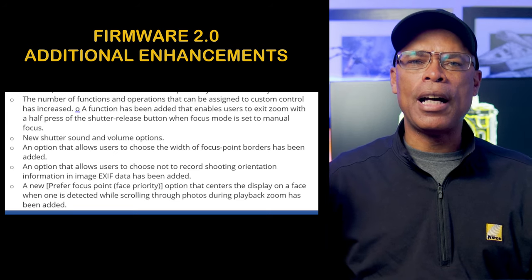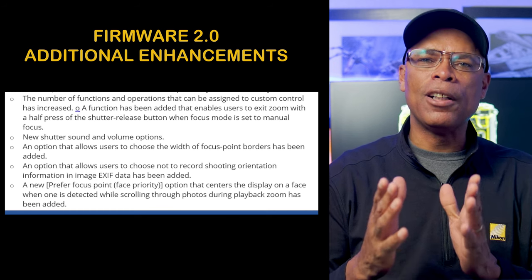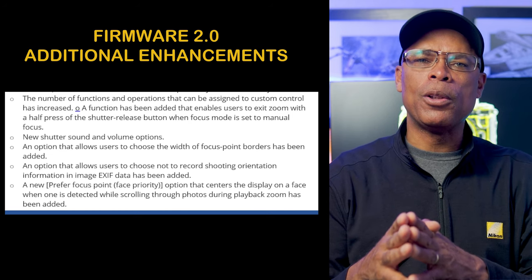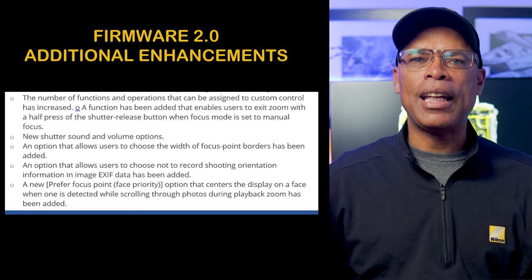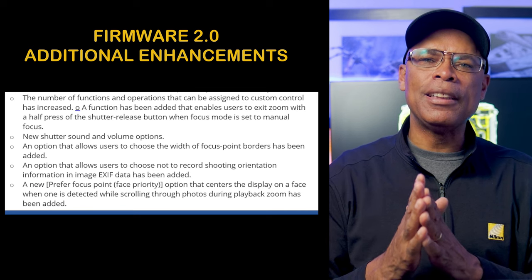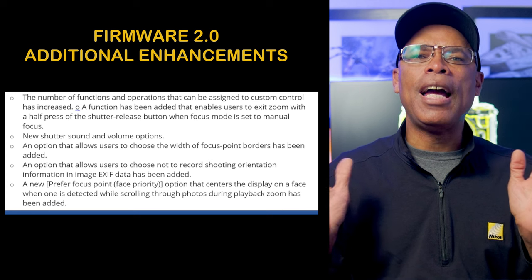Here are some more functions and additional enhancements that will help you with the operation and functionality of your camera. The number of functions and operations that can be assigned to custom controls has increased. An OV function has been added that enables users to exit zoom with a half press of the shutter release button when the focus mode is set to manual focus. You get new shutter sounds and volume options. The option that allows users to choose the width of the focus point borders has been added, as well as an option to choose not to record shooting orientation information in image EXIF files.